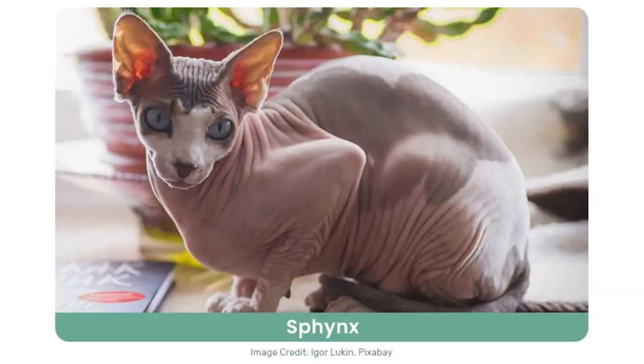And then finally, hairless cats. These cats are very popular with people who suffer from cat allergies because of their basically bald bodies. There aren't too many hairless cat breeds, so if your cat has no hair, then they're most likely one of the following breeds.